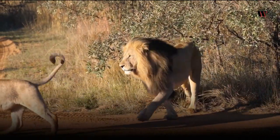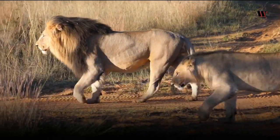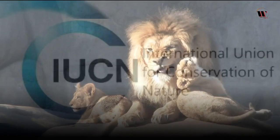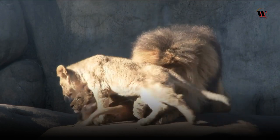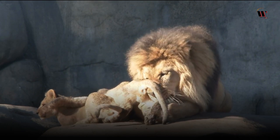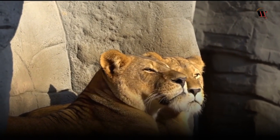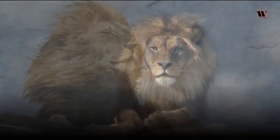Sadly, the lion population has been in decline for several decades due to habitat loss, human-wildlife conflict, and poaching. The International Union for Conservation of Nature (IUCN) lists the African lion as vulnerable and the Asiatic lion as endangered. Conservation efforts are being made to protect these majestic creatures and their habitats, with numerous organizations working tirelessly to ensure the survival of the species. Efforts include habitat restoration, anti-poaching patrols, conflict mitigation, and community-based conservation programs. It is vital to support these initiatives to ensure that future generations can continue to witness the presence of the king of the jungle.